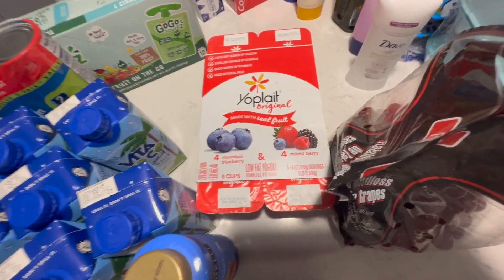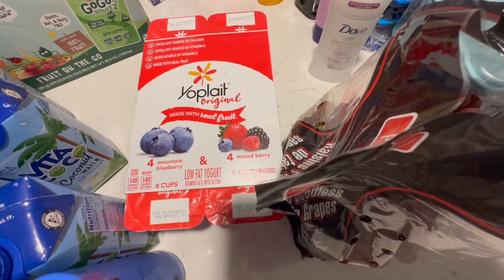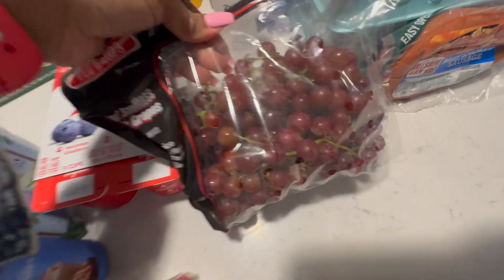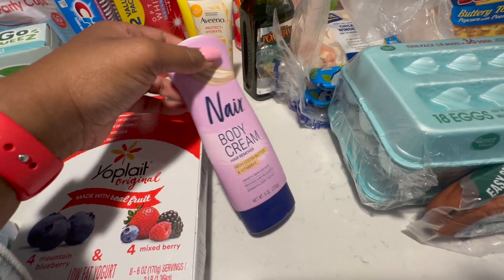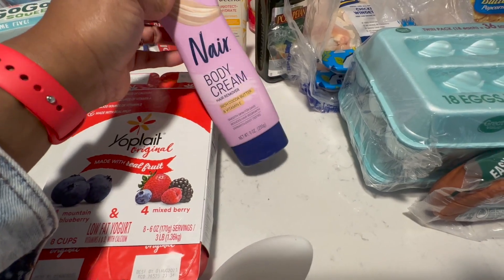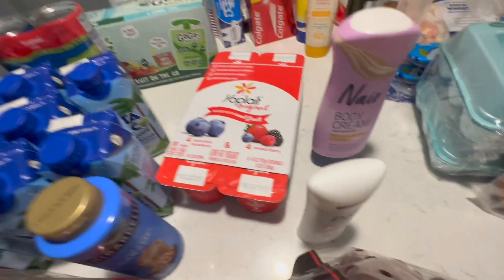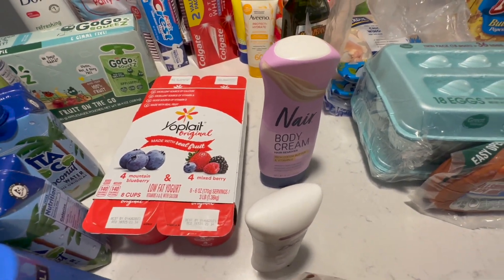I'm really rushing through this video because I have to go pick Jace up in a few minutes. We got some grapes — something quick to snack on. This is the deodorant I use, the Dove deodorant. I also got some Nair body cream — typically I shave, I go back and forth between Nair and shaving, but I wanted to take the Nair on vacation because going through the airport I'm just a little hesitant about having any type of blade and I don't want anything to hold us up in TSA.